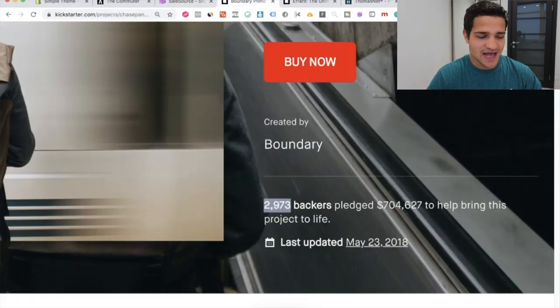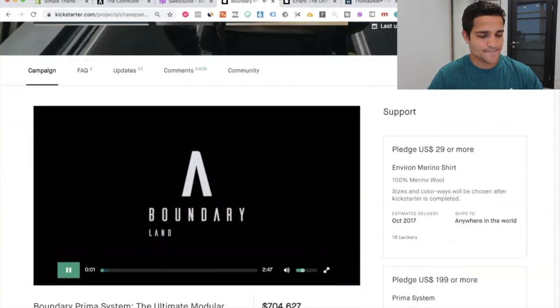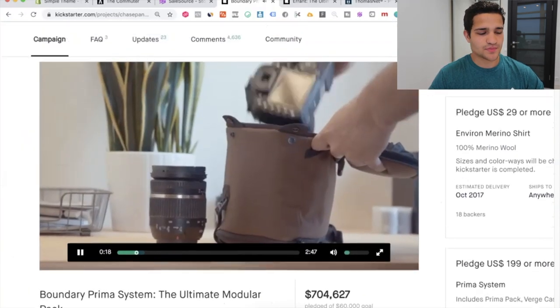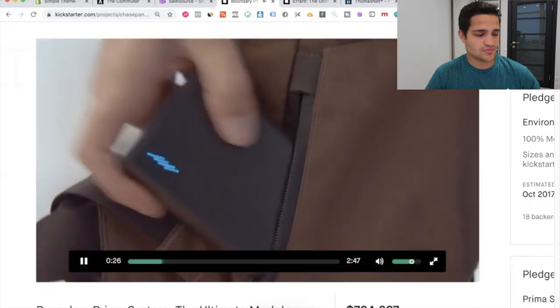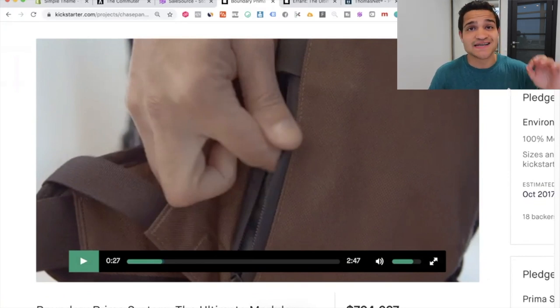From their first project, they generated $704,000 from almost 3,000 people — absolutely insane — and it's basically this little backpack. They're basically catering to a market of photographers, travelers, hunters, and anybody that does outdoor sports. It's mainly for travelers, photographers, and digital nomads. They're building a brand around a specific market and solving that problem with a custom-made backpack.